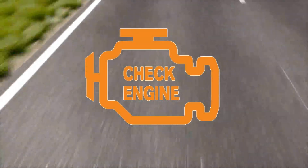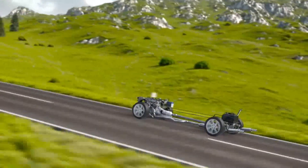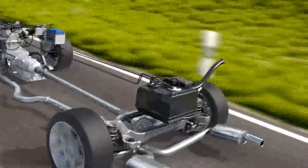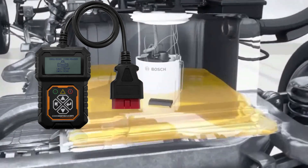Check engine light. If your IAT sensor is not working properly and your car's computer senses it, it generates an error code that causes your vehicle's check engine light to come on in the dashboard. If your IAT causes your check engine light to come on, you can attach the vehicle to an error code reader, and an error code will come up that corresponds to IAT problems.